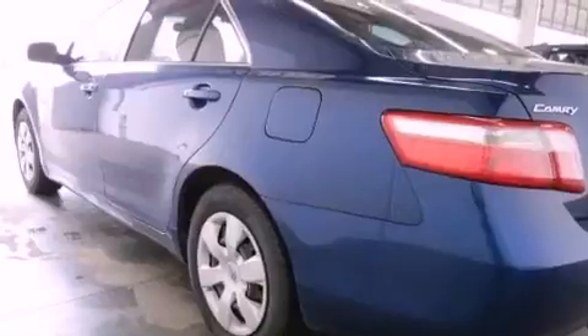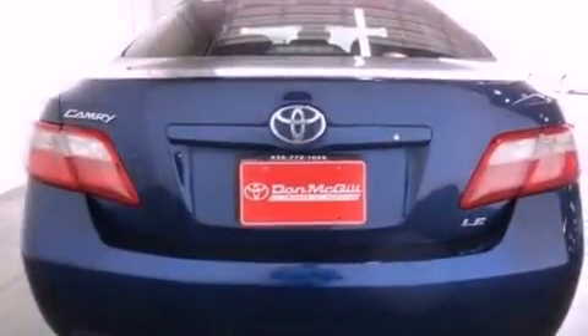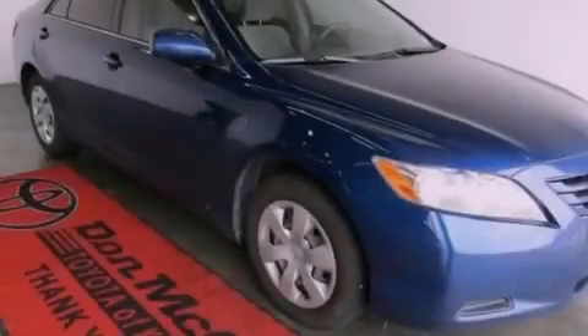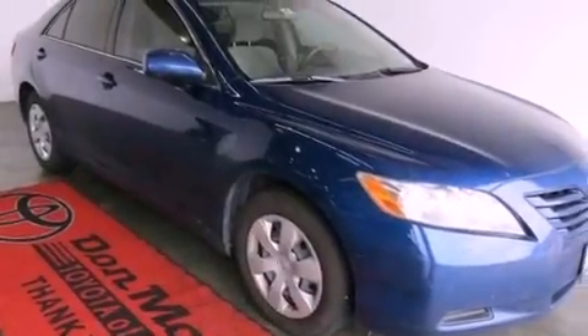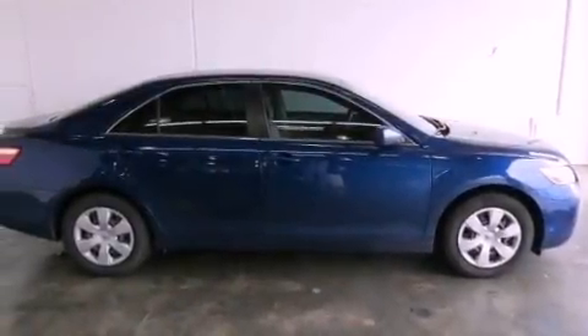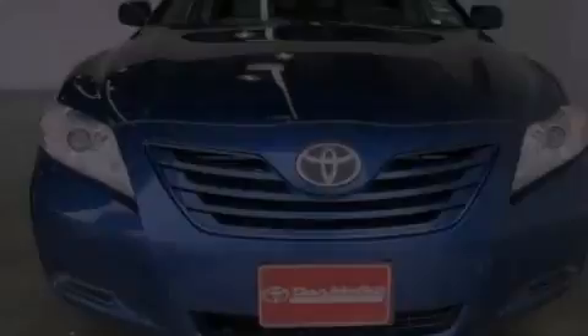Features include a low tire pressure indicator, cruise control, steering wheel mounted stereo controls, a CD player, an anti-lock braking system, rear curtain airbags, latch-ready child seat anchors, full power accessories, a rear window defroster, and an adjustable steering wheel.